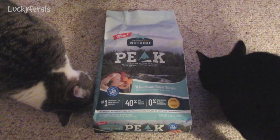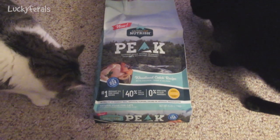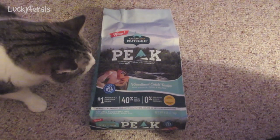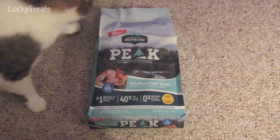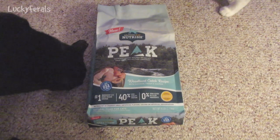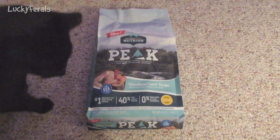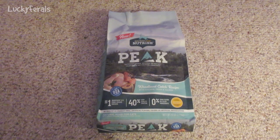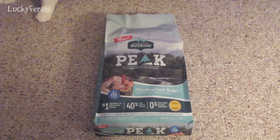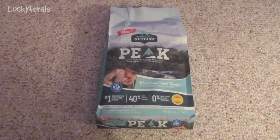This is Rachel Ray Nutrish Peak Dry Cat Food — the Woodland Catch recipe with chicken, trout, and salmon. The bag says this is new. It says nutrient-dense recipes to satisfy your cat's instinctual cravings. The number one ingredient is U.S. farm-raised chicken, 40% high-quality protein, 0% grain, gluten, or filler ingredients. No poultry by-product meal, artificial flavors, colors, or artificial preservatives. Natural food for cats. This is a six-pound bag — the cheapest healthy dry cat food I could find in PetSmart.